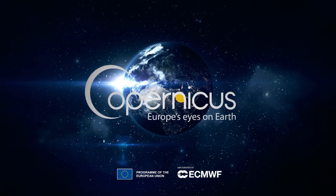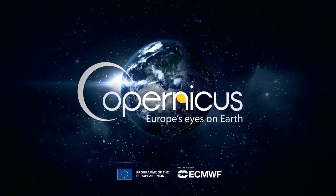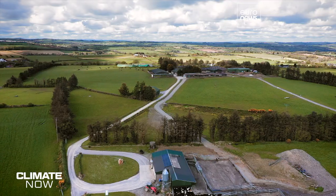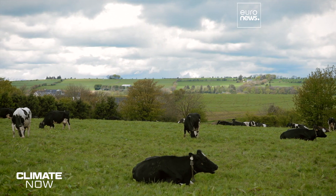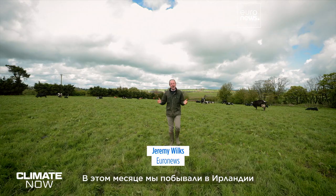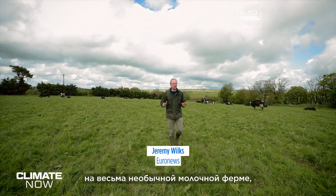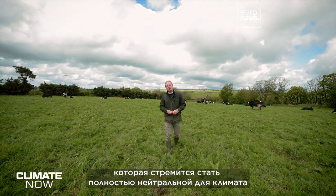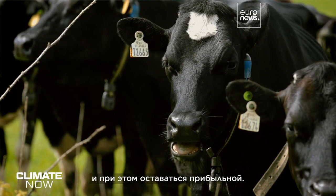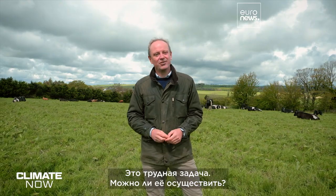Climate Now, in collaboration with Copernicus. Hello and welcome to Climate Now. This month we're here in Ireland on this very special dairy farm which is aiming to become 100% climate neutral while also turning a profit. It's a big challenge — so can it be done?